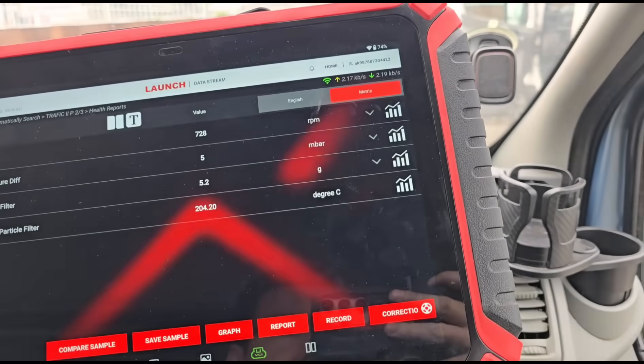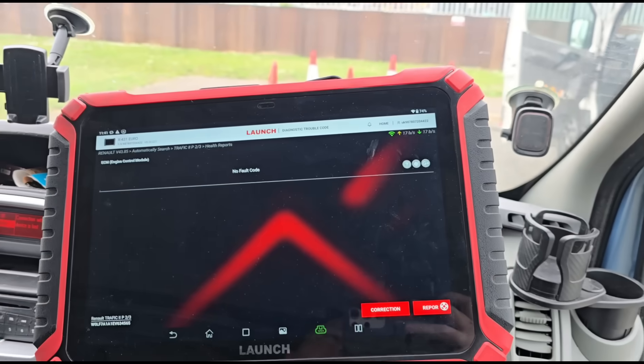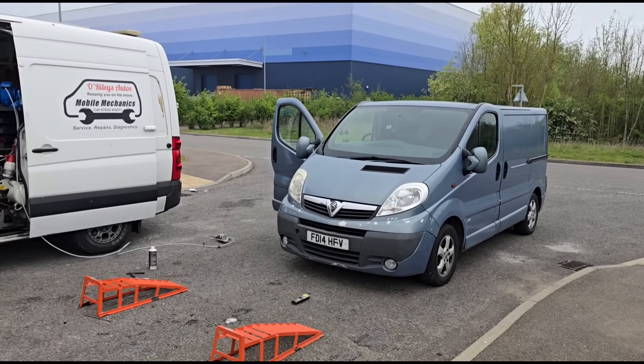This vehicle is now really all sorted. The main issue that caused all of these faults was the loose boost hose — that was causing low boost pressure, and once you get that fault triggered, very quickly your DPF will start to block up. Before we started, resetting the codes and driving 100 yards would bring back oil dilution, boost pressure, and DPF faults. All of those faults are now cleared, which we confirmed before finishing the job. That's it all finished on this one — see you on the next video.